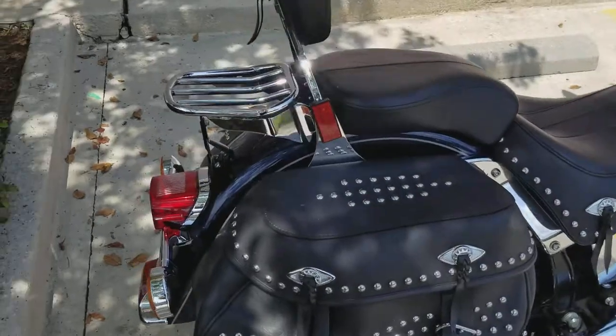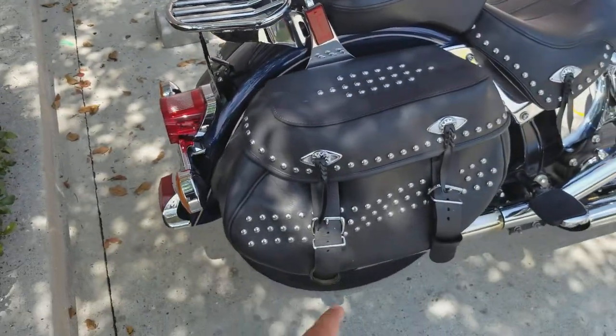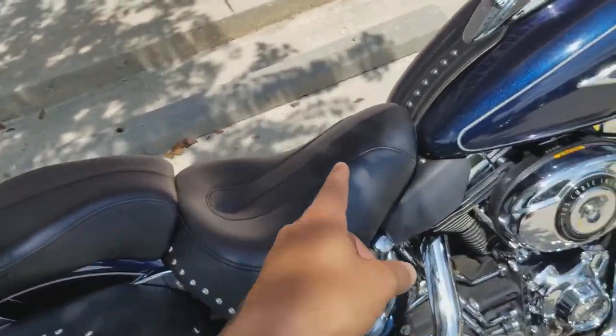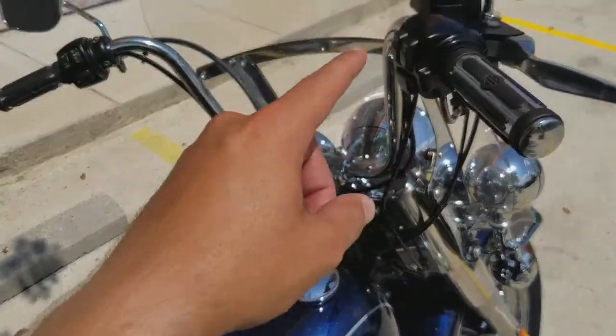You also got a luggage rack back here. Heritage Softails do come standard with saddle bags, a two-up riding seat with a backrest, the floorboards, and this 12-inch mini ape which they added some extra grips on for you.